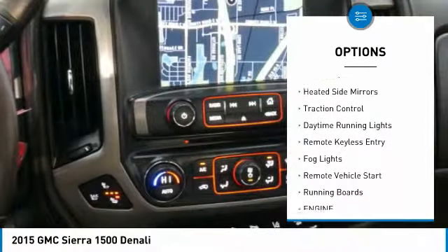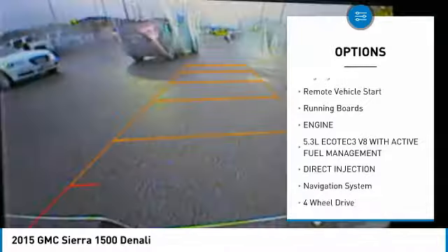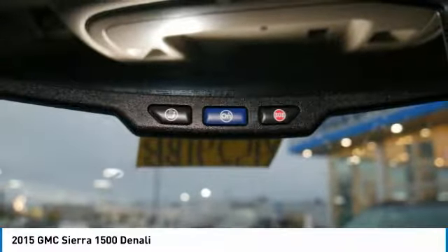Tonneau cover, towing package, tow hitch, heated side mirrors, traction control, daytime running lights, remote keyless entry, fog lights, remote vehicle start, running boards.